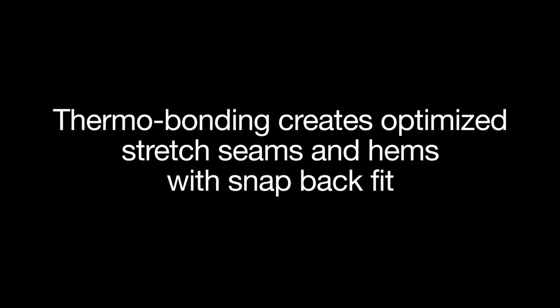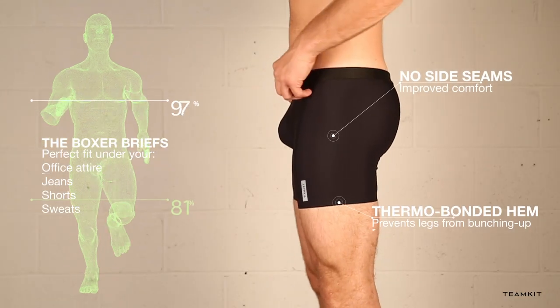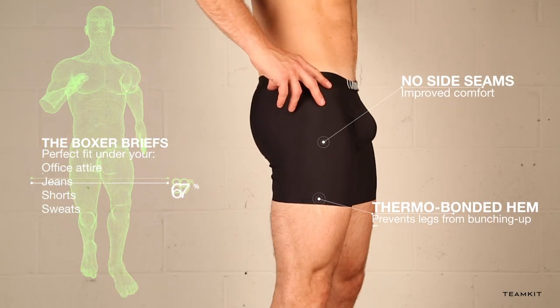We used a special patented bonding process that was inspired by NASA spacesuits. No rough threads against your skin — incredible stretch and non-chafe comfort.